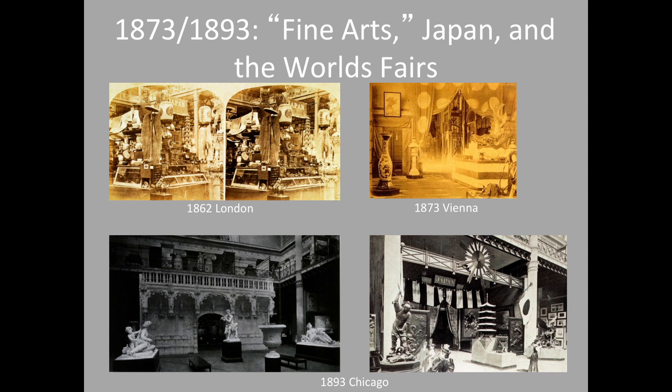In 1873 at the World's Fair in Vienna — the first official presentation sent from the Japanese government — it was much more orderly. They had been told that large objects were important, that they attracted attention, and they were encouraged to submit objects that would be considered of fine art value. This led to the ultimate success in Chicago in 1893, when Japan was invited to display within the fine arts venue at the Chicago World's Fair.